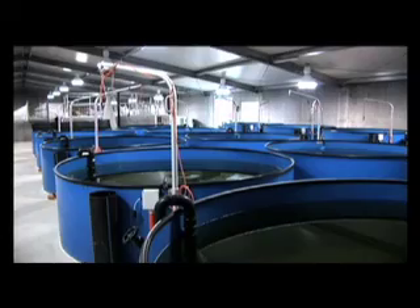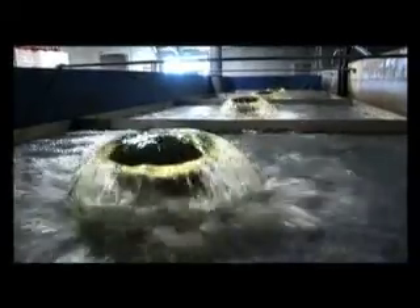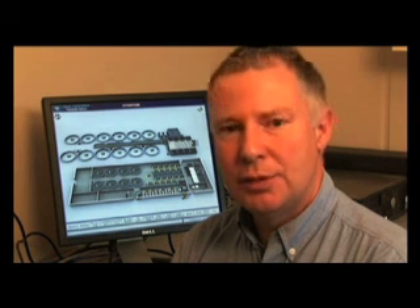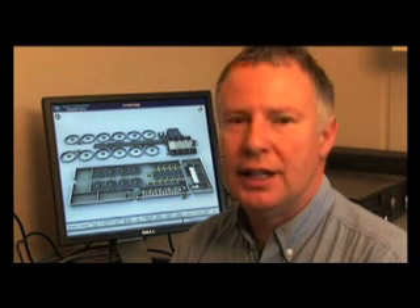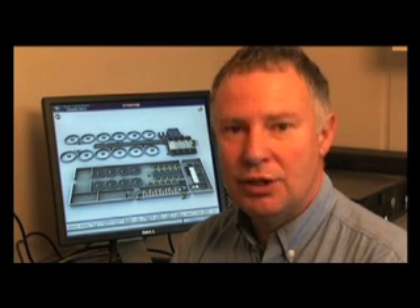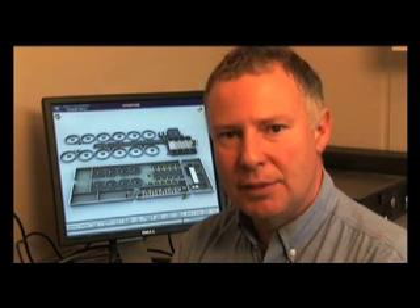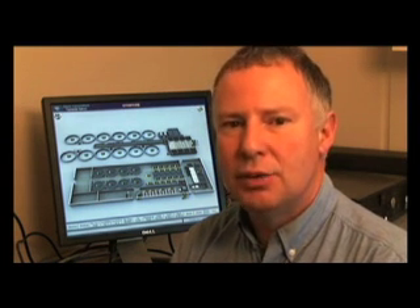The commitment to environmental best practice is total. Each one of these systems has a filtration unit, which allows the water to be recycled through the tanks. We have a small amount of incoming water, which is very pure, coming from a borehole, and a small amount of outgoing water, which we irrigate. These systems are unique to Australia and have a very small environmental footprint. In fact, they are some of the most environmentally friendly systems in the world.